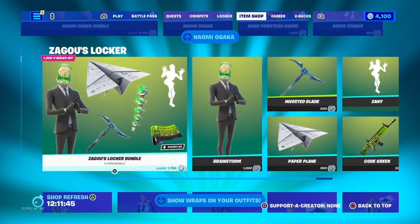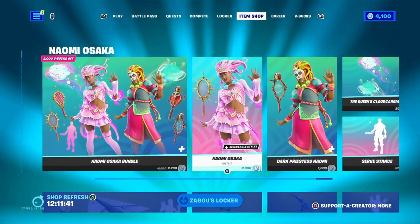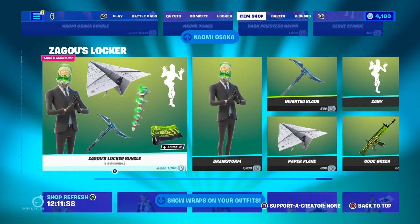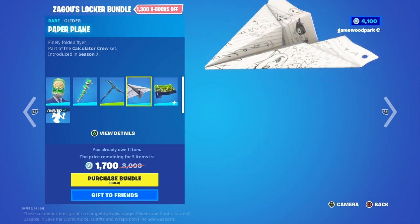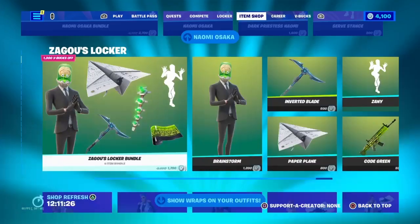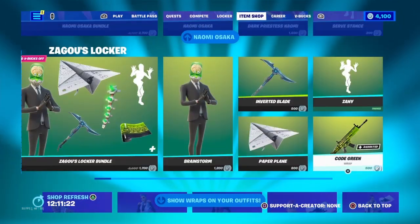Sorry, my speaking isn't as good because I need to go through this really quickly. Now we have Zagu's Locker Bundle with Brainstorm, his back bling Intervertebral Implant, his pickaxe Inverted Blade, his glider Paper Plane, his wrap Code Green, and his emote Zany, which you can buy separately if you'd like.